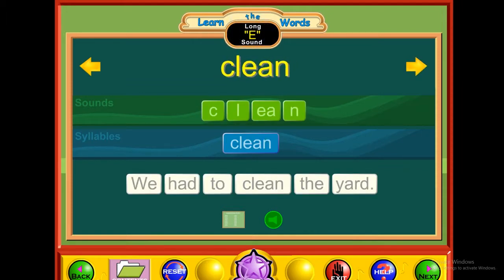E — clean. K-L-E-N. Clean. We had to clean the yard.